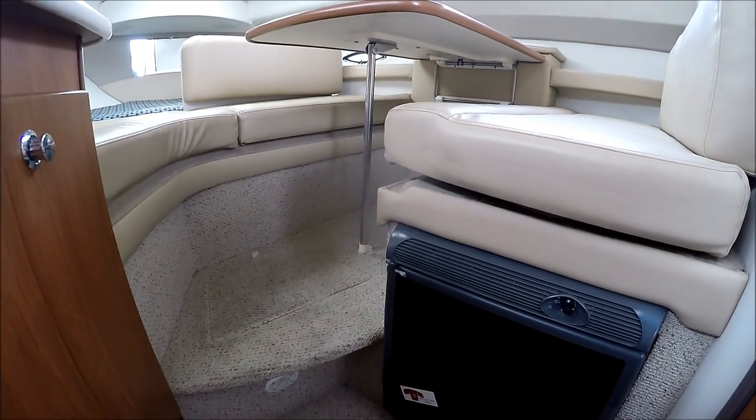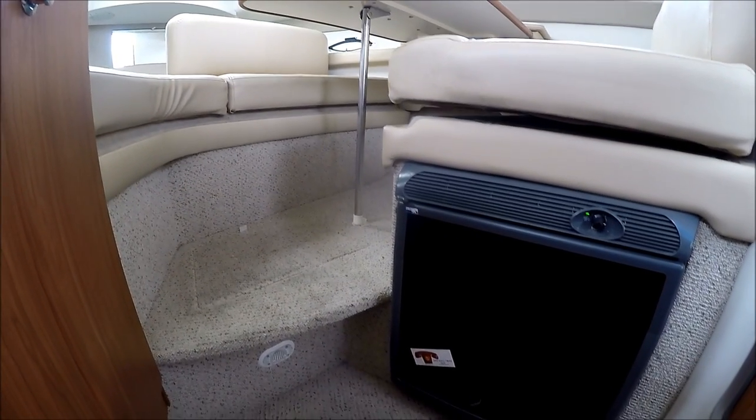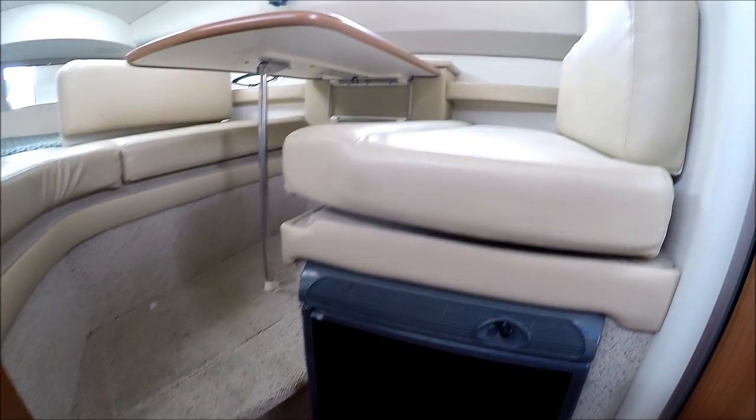Notice where Bayliner has tucked away the refrigerator. A great use of space.